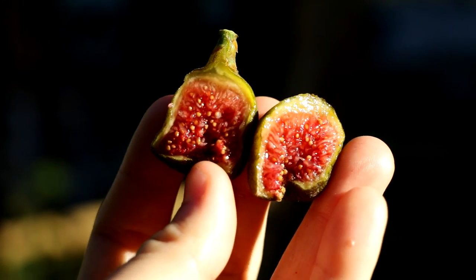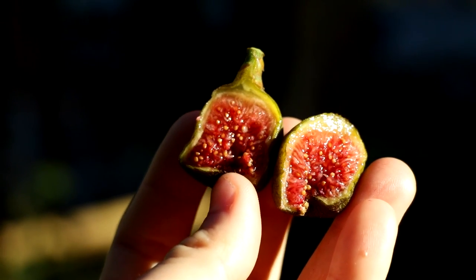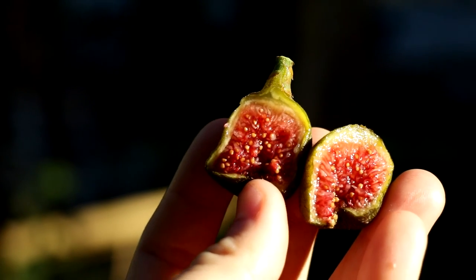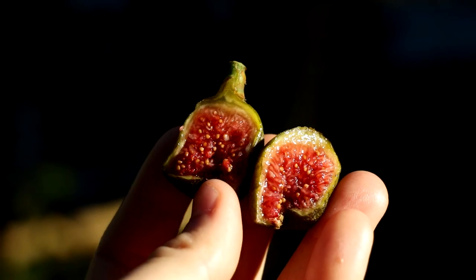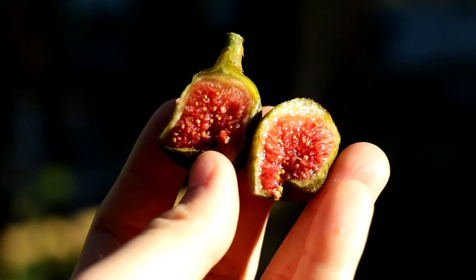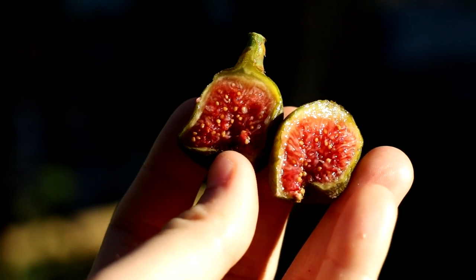All right everybody, this is Ross the Fig Boss. In today's video we have a really nice treat to review for you guys. This is a fig called San Baggio — a very rare Italian variety from Pomona Gardens in Italy.